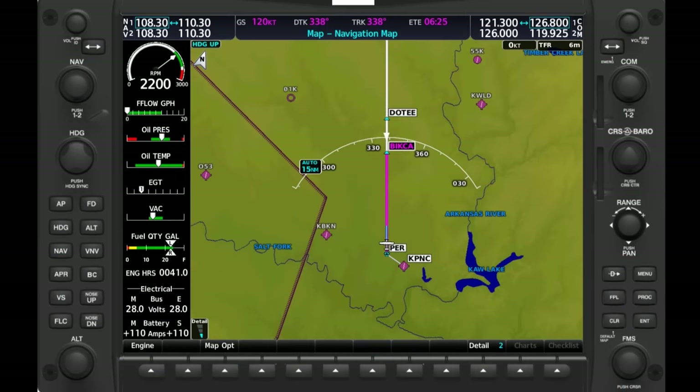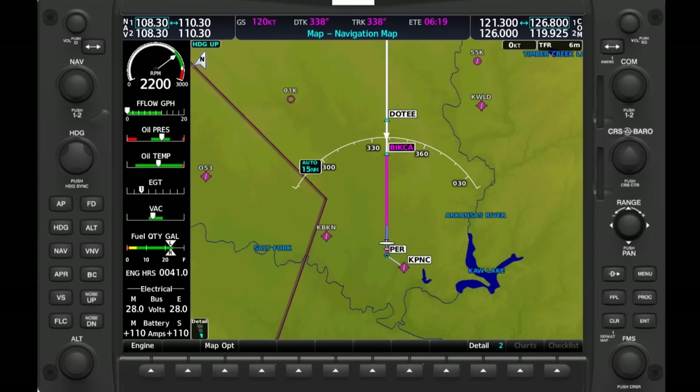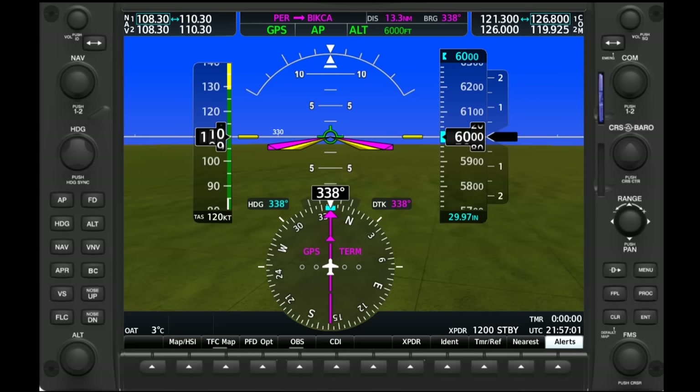ATC may respond with, 'Left deviation approved, maintain 6,000 feet, expect to rejoin the airway in 3-0 miles.' They may also tell you to expect to rejoin at a fix or waypoint along the route. If it's not too busy, they'll more than likely just say to advise them when you're able to rejoin. Notice the keyword 'when able,' which means just that — when you're able to safely rejoin. GA pilots have been burned in the past by misunderstanding this instruction and turning too early into bad weather, which sometimes resulted in a fatal outcome.